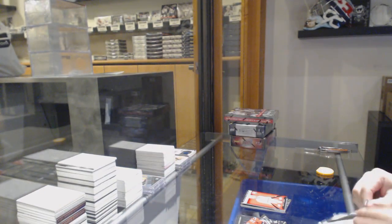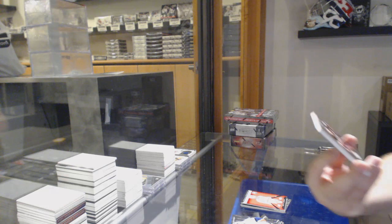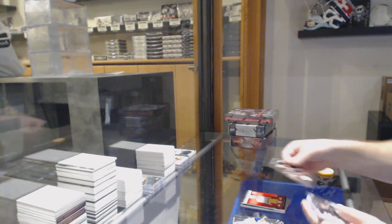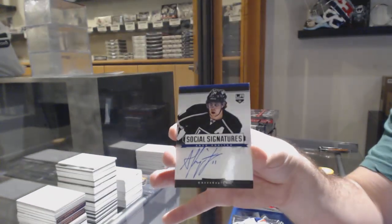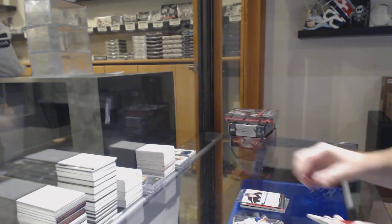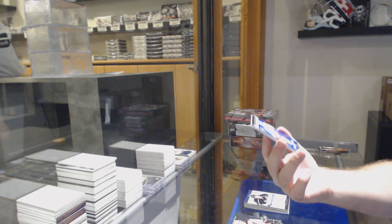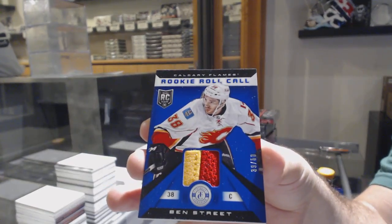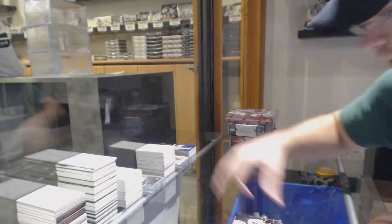This patch feels like it's going to be patchy goodness — at least I hope so. That ain't bad, number 11 of 25, gold base for the Ducks of Timu Solani. L.A. Kings, Tanner Pearson. Social Signatures on Anze Kopitar — I guess he's got no social signature. And a rookie roll call prime jersey, 39 of 50, Ben Street. I missed his jersey number by one.